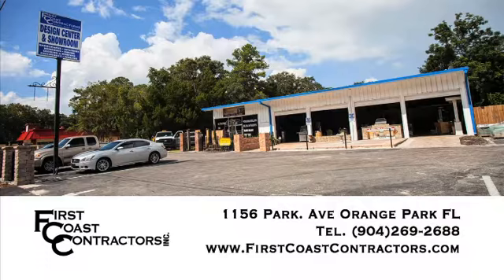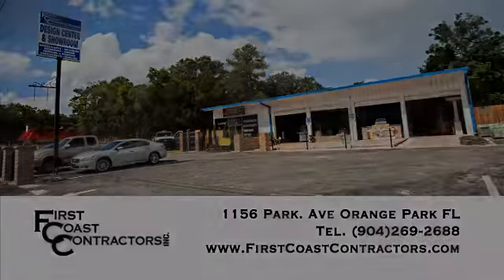You can find us at firstcoastcontractors.com. Our number is 904-269-2688, or come by our beautiful showroom in Orange Park at 1156 Park Avenue. We'll see you next time.